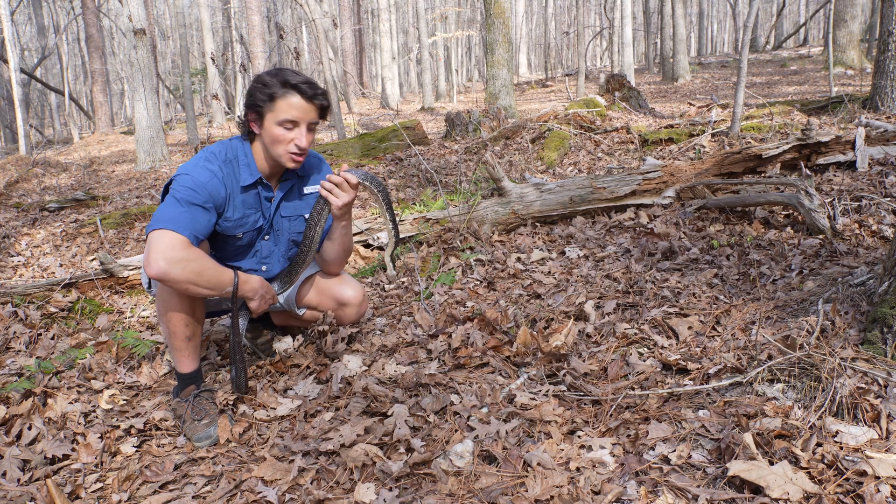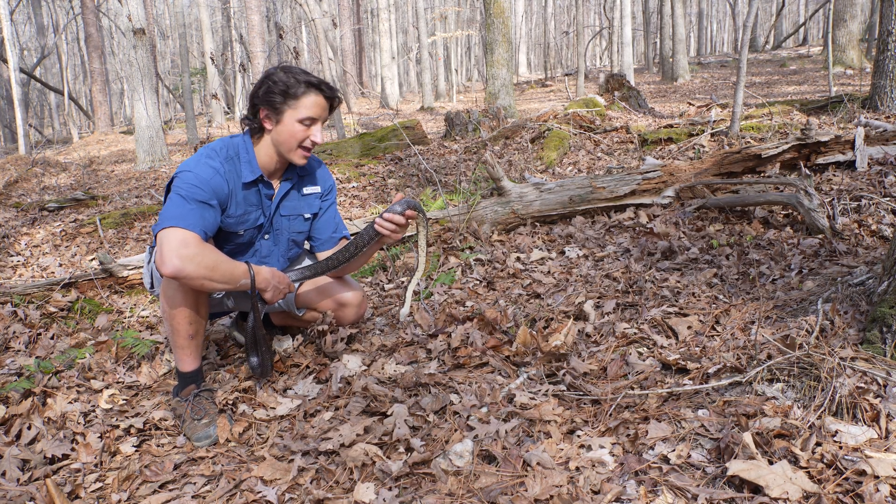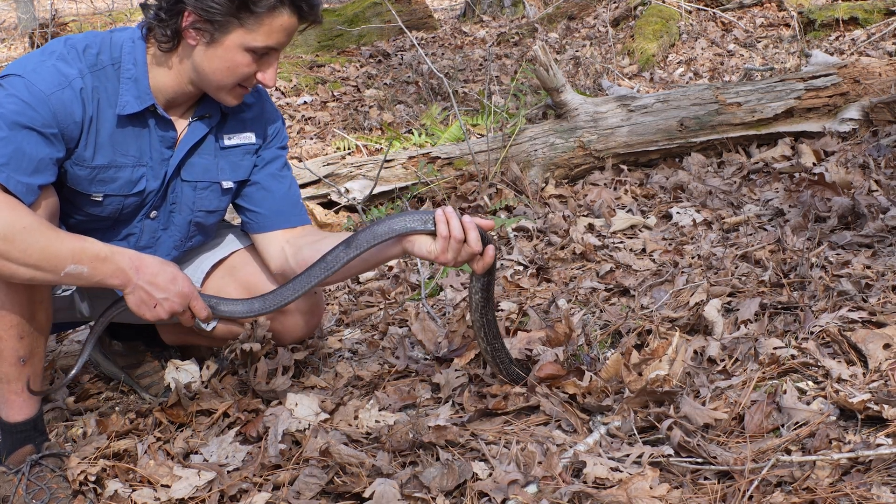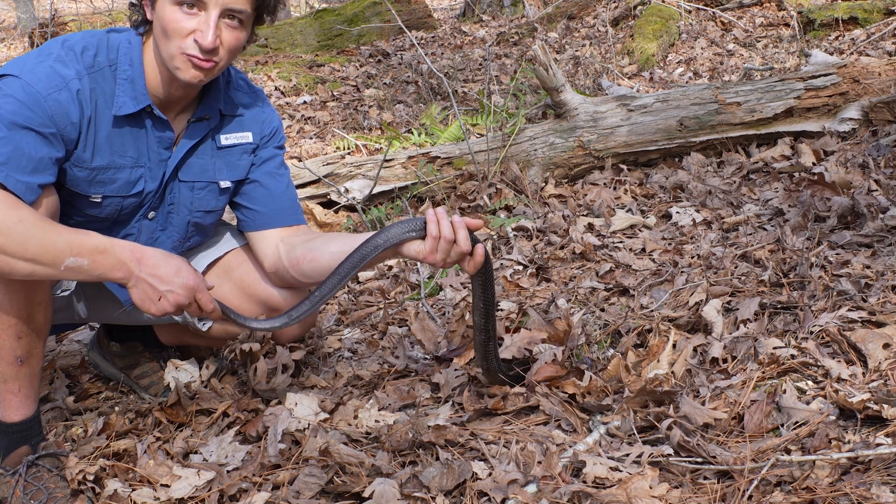I'm going to sit him down right here because there is a hidden stump hole right in this leaf pack, and I think that's actually where it was brumating. If I sit it down, you'll see he's crawling right underground.